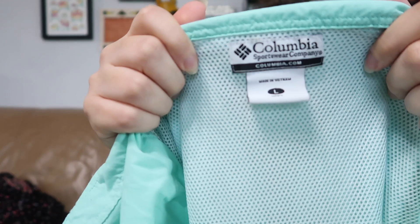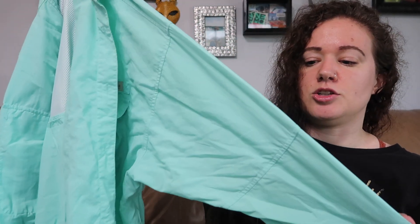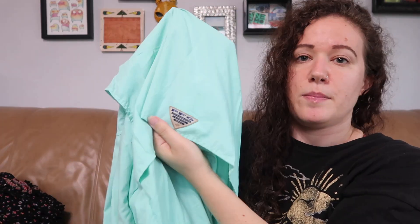Moving on to some less exciting stuff — clothes, a few pairs of shoes, and some hard goods. This is Columbia, a men's large PFG — performance fishing gear — UPF 30 plus. I know it's not really the season for it anymore but I figured I'd pick it up anyway. These usually do okay for me, maybe $25.